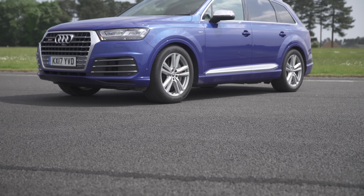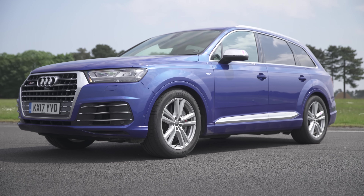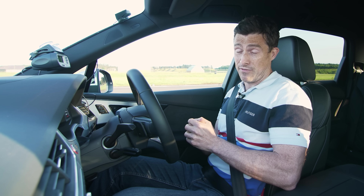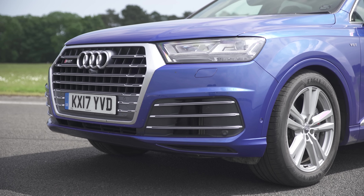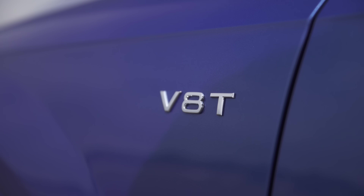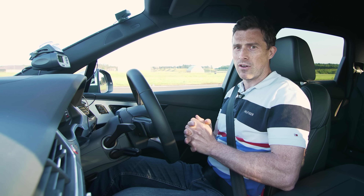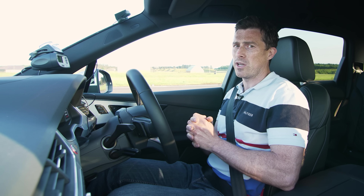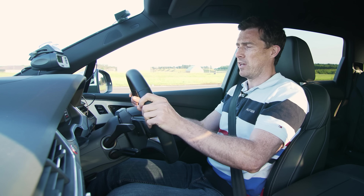How about diesel power? So this Audi SQ7 starts from £71,000; this one with options is actually around £95,000. It's got a four-litre twin-turbo V8 with an electric compressor. It pumps out 435 horsepower, it's got 900 newton metres of torque, and according to Audi it'll do 0-60 in just 4.9 seconds. So let's find out what it really does.